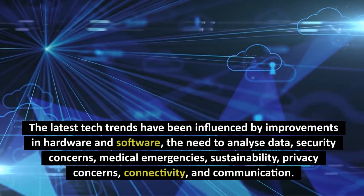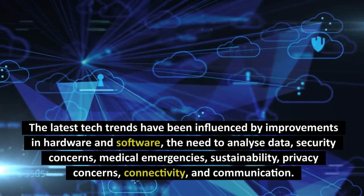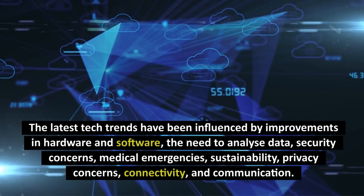The latest tech trends have been influenced by improvements in hardware and software, the need to analyze data, security concerns, medical emergencies, sustainability, privacy concerns, connectivity, and communication.